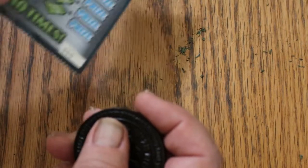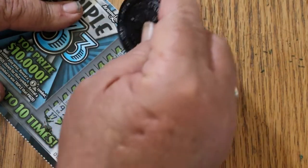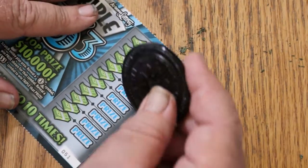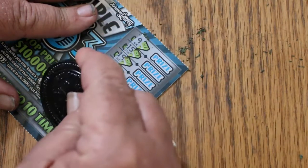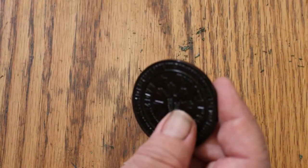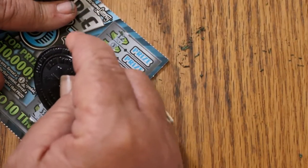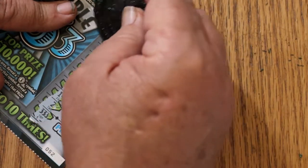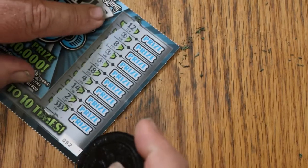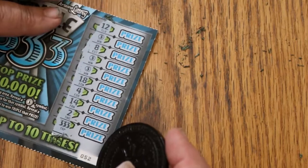I'm not greedy — I'm not going to ask for the ten thousand, I'll take the three hundred though. But if the ten thousand shows up, I'm not going to turn it down. Ticket 51 — one. No. Ticket 52 and we have a win — a couple of them. We got multiple interesting things here. This looks more interesting than usual: a three there, a three there, a three there, and a triple three there.